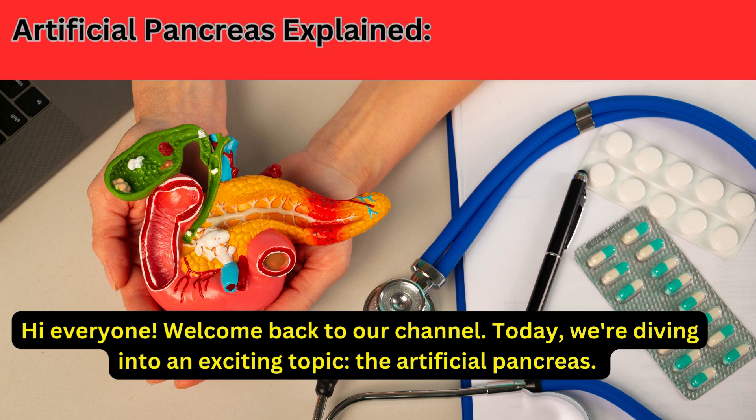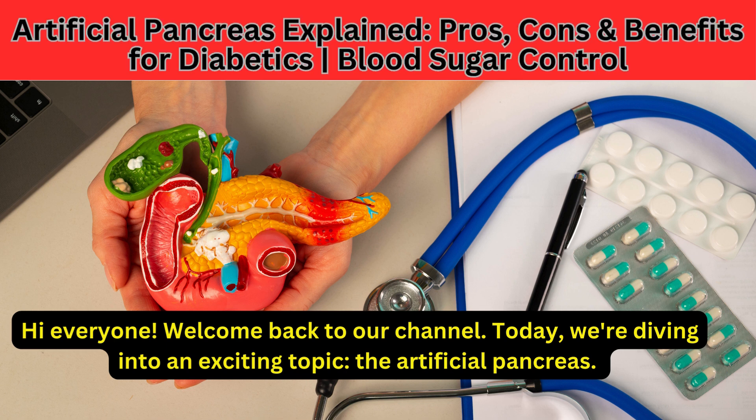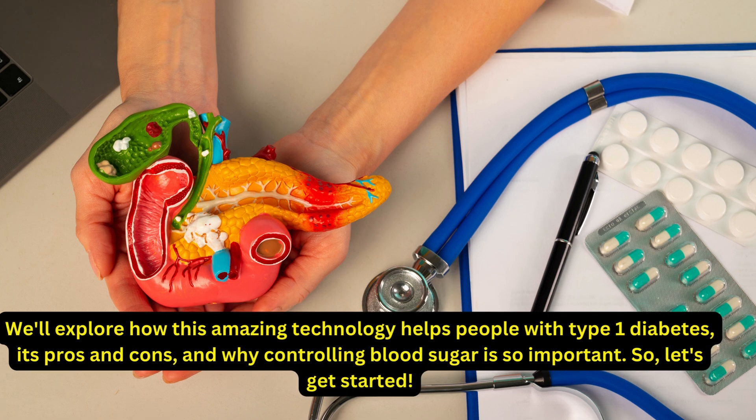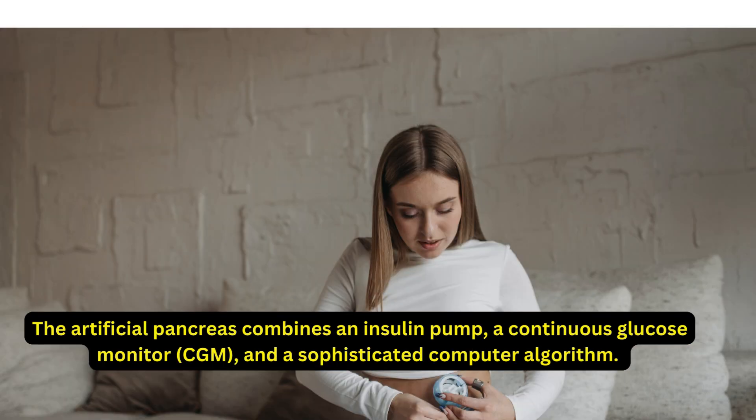Hi everyone, welcome back to our channel! Today we're diving into an exciting topic: the artificial pancreas. We'll explore how this amazing technology helps people with type 1 diabetes, its pros and cons, and why controlling blood sugar is so important. So let's get started. What exactly is an artificial pancreas? Simply put, it's a device that helps people with diabetes manage their blood sugar levels.